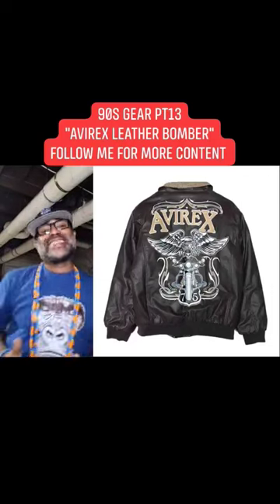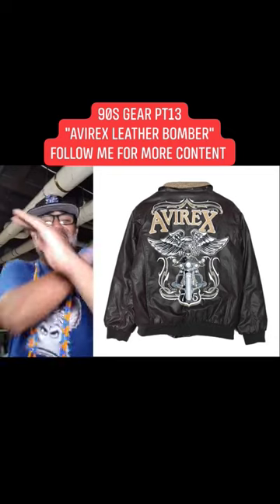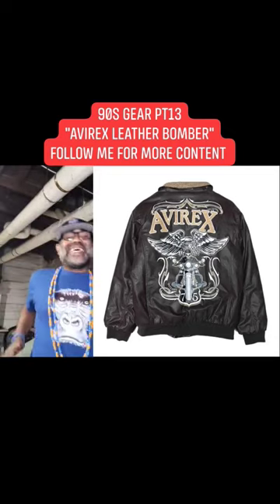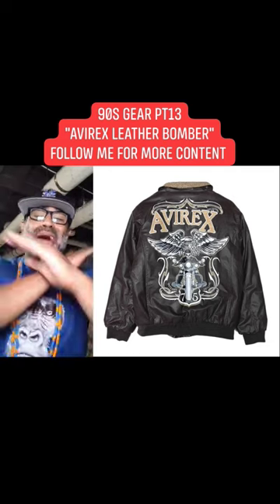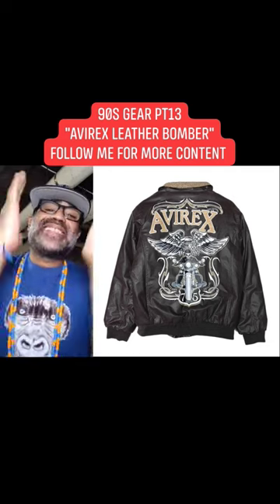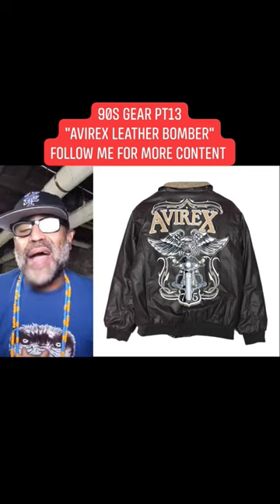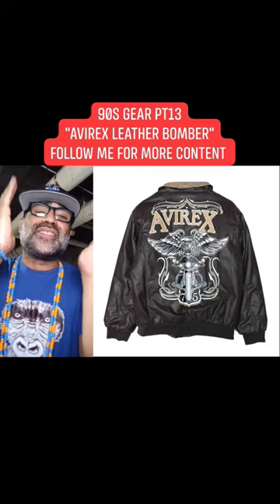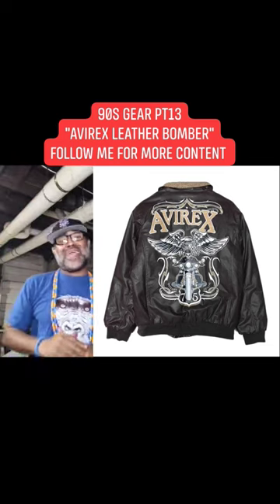Welcome to 90's Gear Part 13 and today I present to you guys the classic in the hood, the AvaRex Leather Bomber. If you was on the block in the 90's or you called yourself some type of hustler, you definitely saved up all your nickels, because you need at least $5,000 to get this damn leather jacket. And cash was getting robbed every day for this jacket.